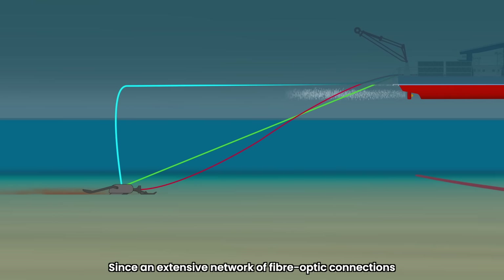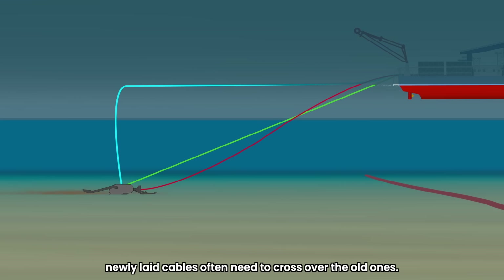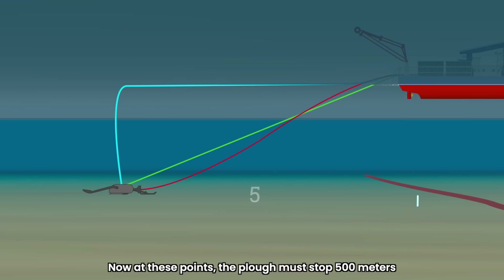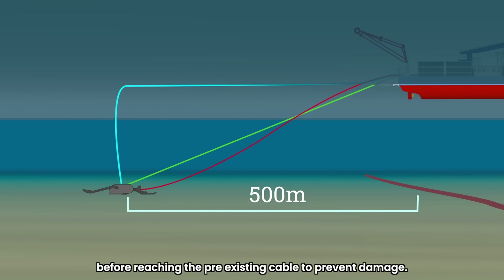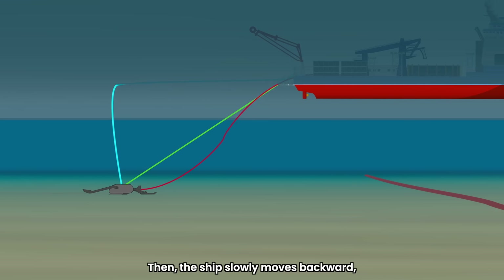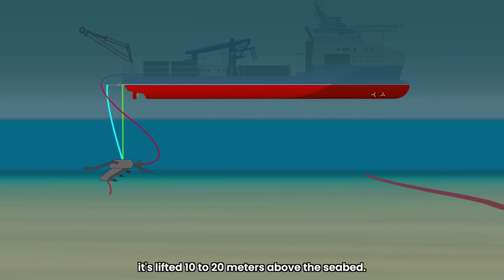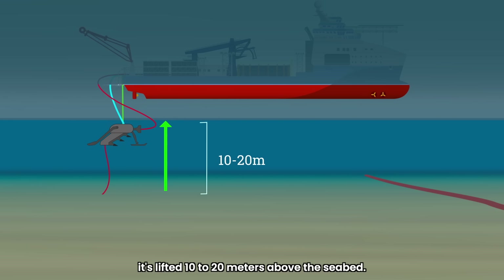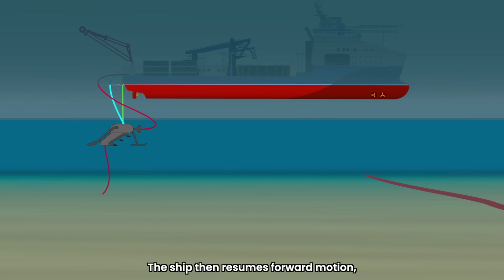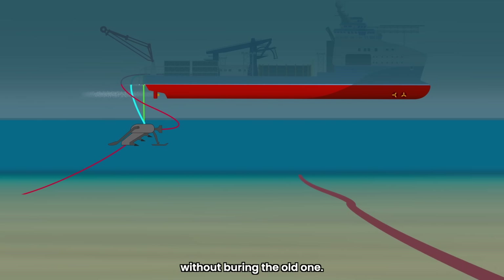Since an extensive network of fiber optic connections already exists on the seabed, newly laid cables often need to cross over the old ones. At these points, the plow must stop 500 meters before reaching the pre-existing cable to prevent damage. Then the ship slowly moves backward, rewinding the extra length. Once the ship reaches the plow's position, it's lifted 10 to 20 meters above the seabed. The ship then resumes forward motion, continuing to lay the cable on the seabed without burying the old one.